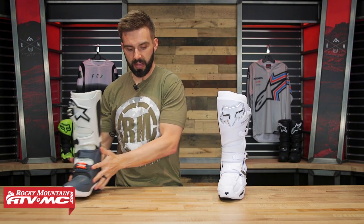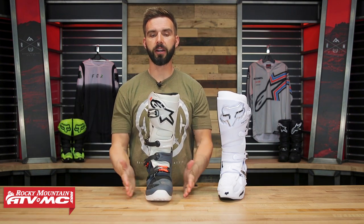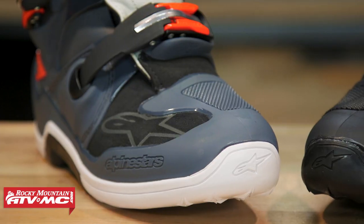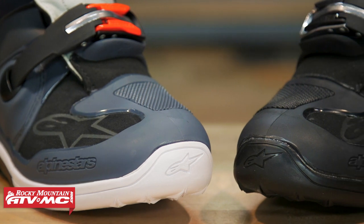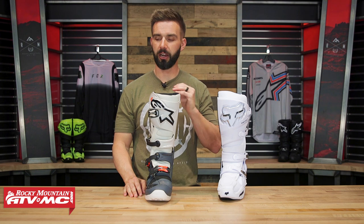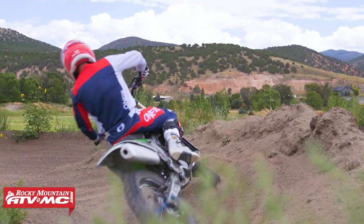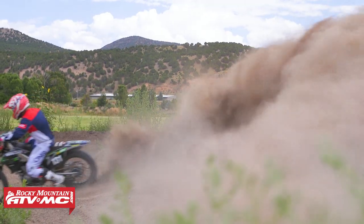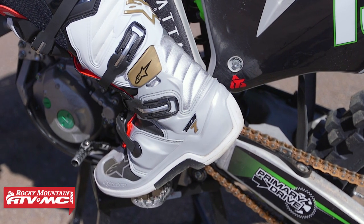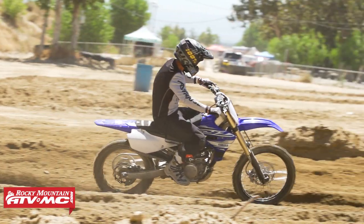With the Tech 7, same as the Instinct — length is going to be true to size, but with a wider toe box. So if you have wide feet, the Tech 7 is going to fit you really well. And I'll point out right now: as comfortable as the Instinct is, it is hard to beat a Tech 7. Any rider that has ridden in these — myself included — will tell you it's probably the most comfortable boot they've ever worn. It's super comfortable right out of the box, and that's one thing that really makes the Tech 7 shine.